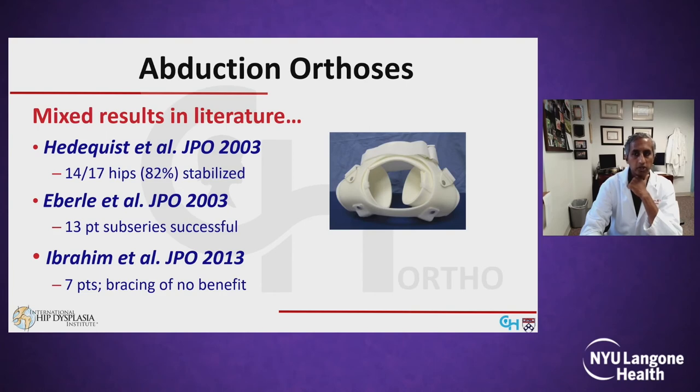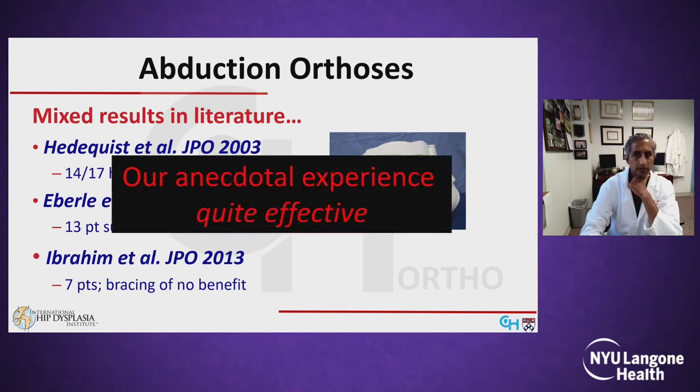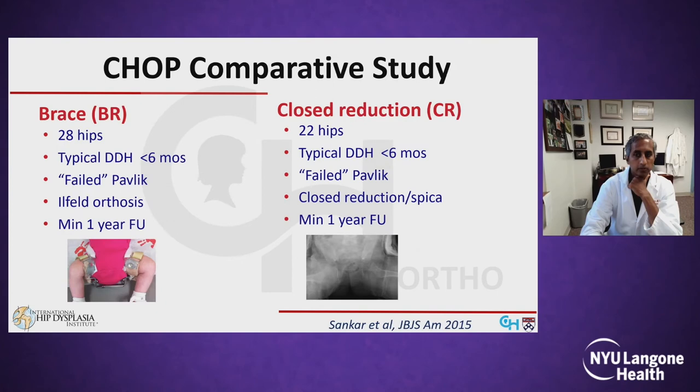The use of a rigid abduction orthosis for infants failing Pavlik has been described but has had mixed results in the literature. Herring and West out of Boston, along with Jim Casper, reported 82% success with the plastic orthosis following a failed Pavlik, but a follow-up study in Los Angeles by Abraham found that abduction bracing was of no benefit. Our own anecdotal experience at Children's Hospital of Philadelphia has been that abduction bracing can be quite effective for this application.